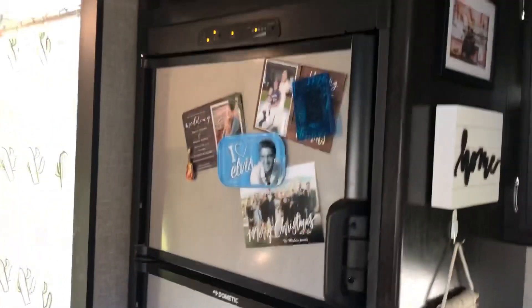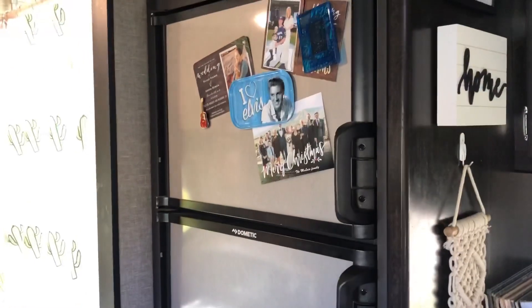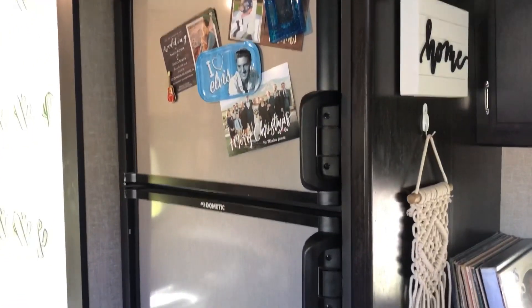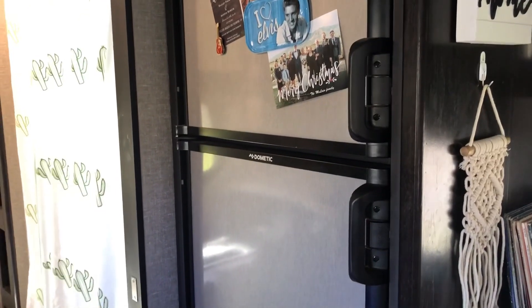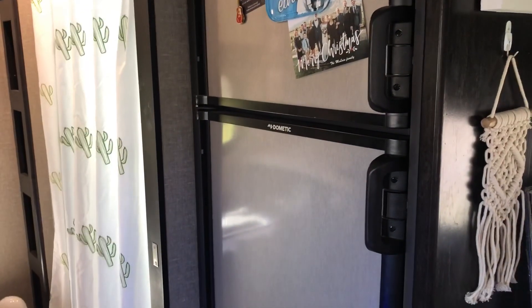And then I have just a standard RV fridge. Surprisingly, I thought I would have a much harder time storing everything in there, but I buy all my groceries once a week and everything fits in there. I have not had any problems, which is really awesome.